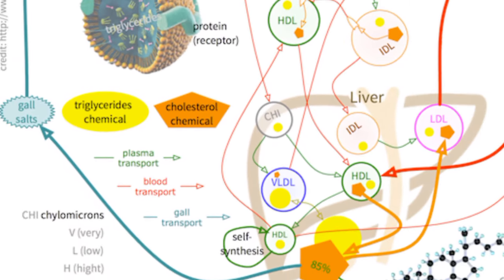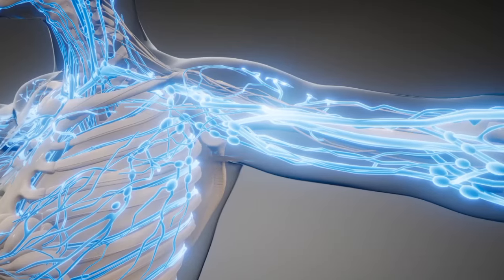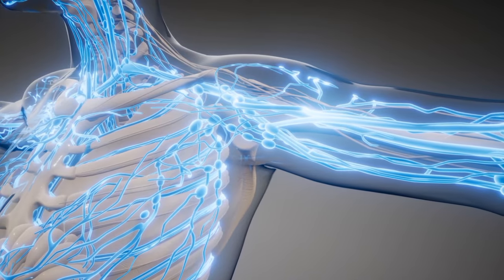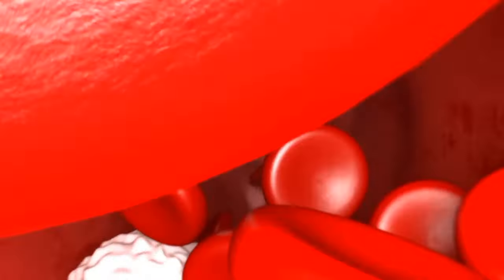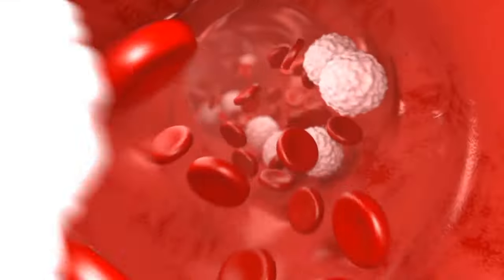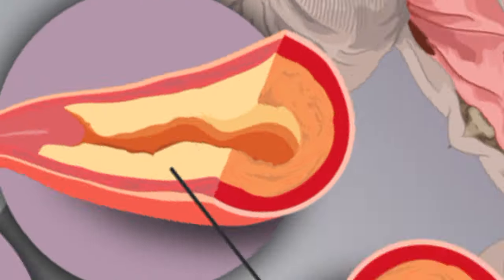The liver produces two types of cholesterol: high-density lipoprotein, often called good cholesterol, and low-density lipoprotein, known as bad cholesterol. HDL cholesterol acts like a garbage collector, picking up excess cholesterol and transporting it back to the liver for disposal. On the other hand, high levels of LDL cholesterol can build up in your arteries, increasing your risk of heart disease.